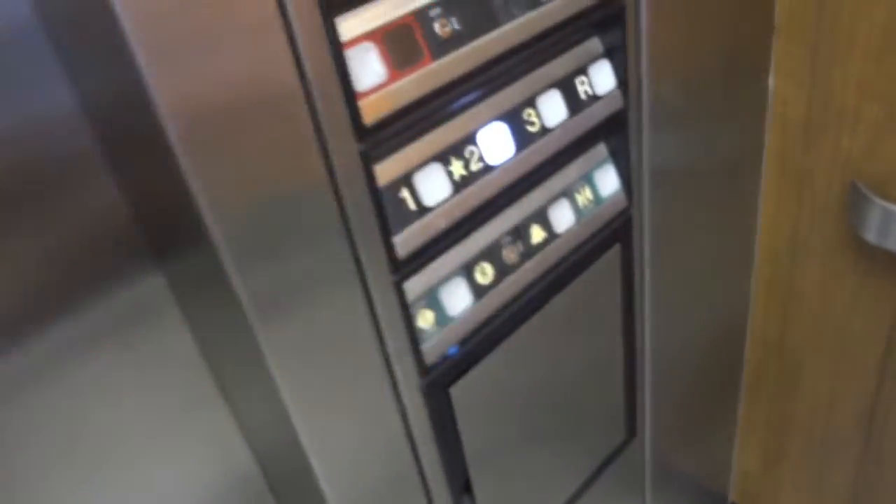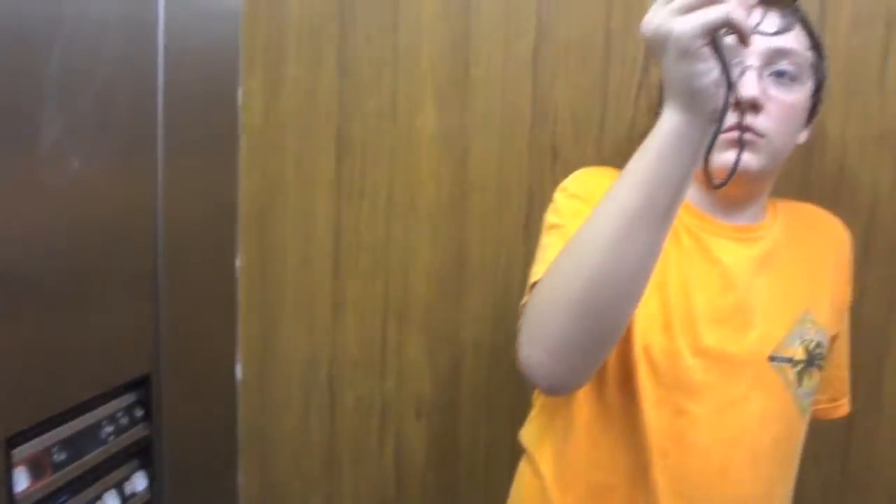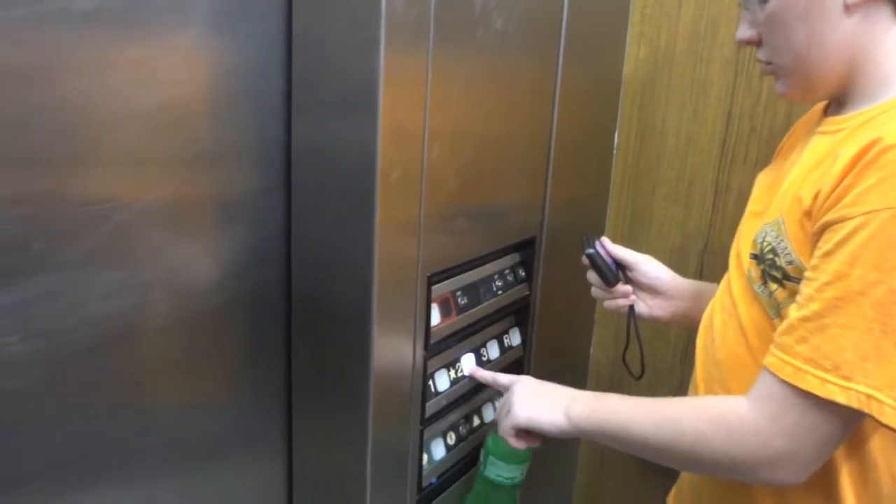I wonder what that is. That LED is right there. We were on two. Where's that LED? Oh, that's probably something. Epic motor, that is. Got the LED light.